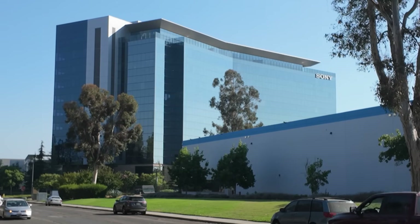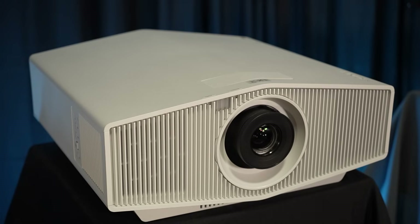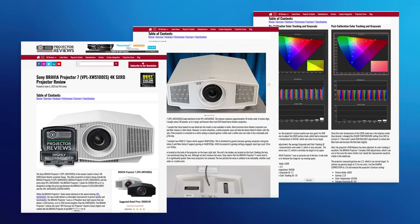Hello everyone, it's Phil Jones and I am at the Sony headquarters in Rancho Bonanno, California, and I'm talking to my friend JT Austin. Today we're going to be talking about a new Sony projector, the Sony Bravia 7. For those who want the other product number, it's the VPL-XW5100ES. I actually had the opportunity to review this projector and was quite impressed with it. So why don't you give us a few details about this particular model.